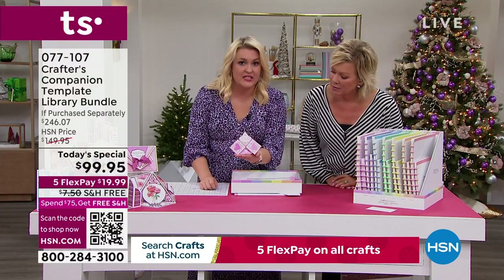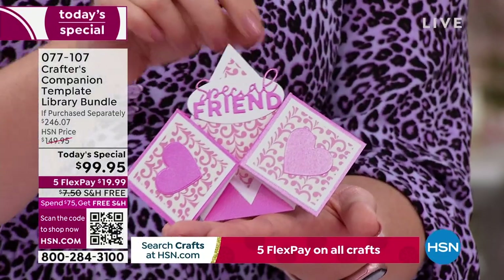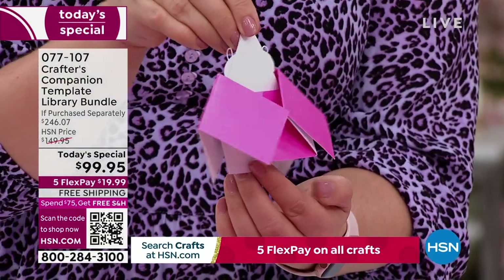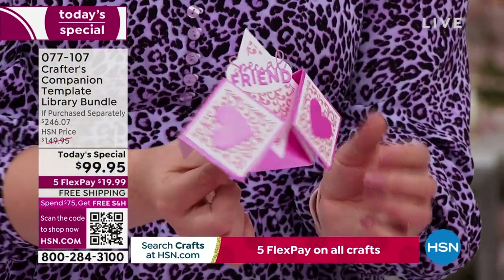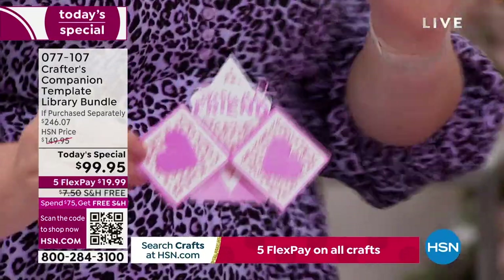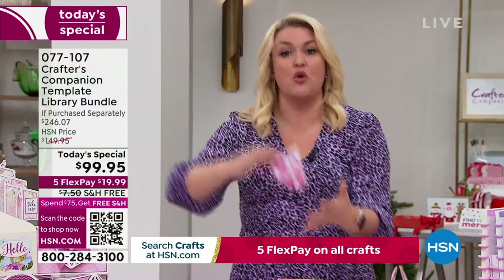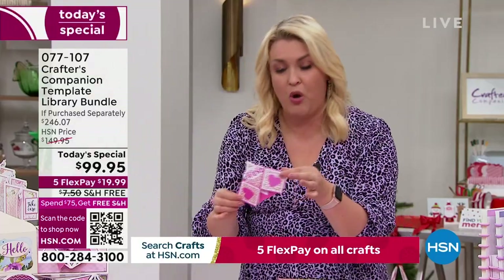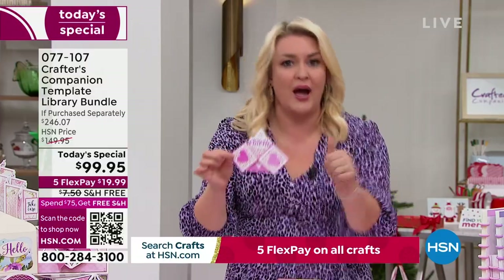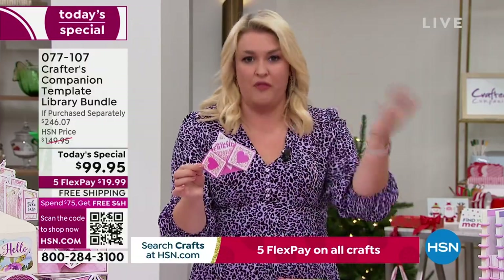How many of you watching now have only dreamed and aspired to be able to do unique shape and style cards like this? And you've always thought, I just wouldn't even know where to get started. This kit is where to get started. I've basically planned out for you 30 different projects. That's not a project we're going to make once — that is 30 new cards, boxes, envelopes, styles that you can learn and make over and over again.